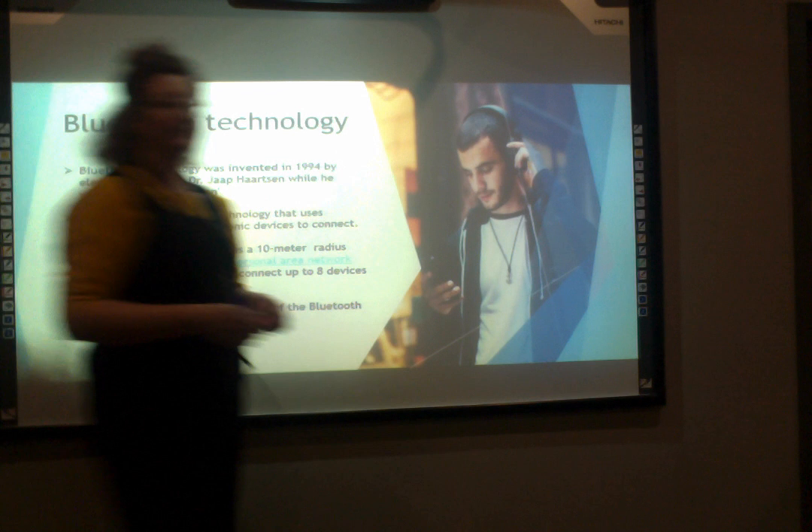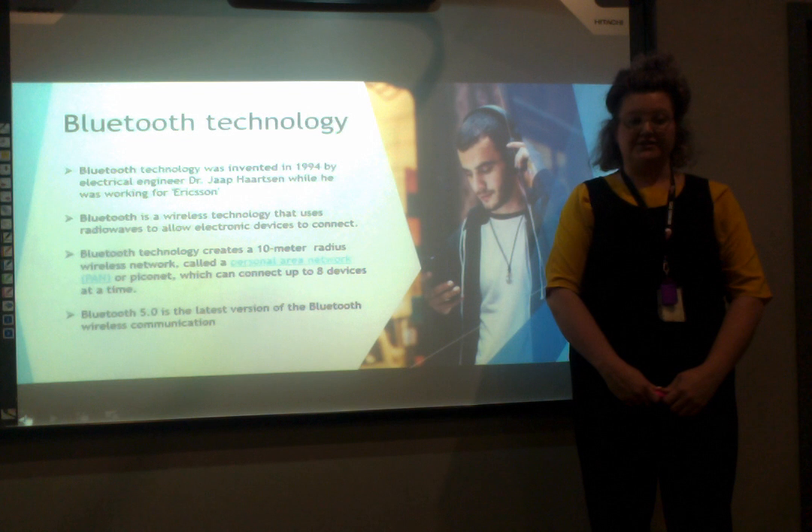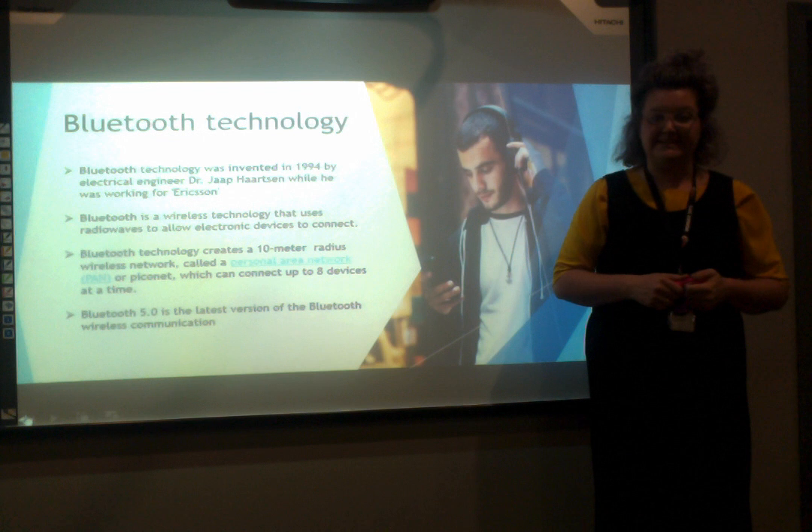Bluetooth technology was first invented in 1994 by electrical engineer Dr. Jarp Harsten while he was working for Ericsson, the world's leading provider of communications technology and services. Bluetooth is similar to radio wave technology. The basic idea is that it connects devices using end-to-end sensors that communicate through radio frequencies, without the need for any wiring or physical link between the devices.